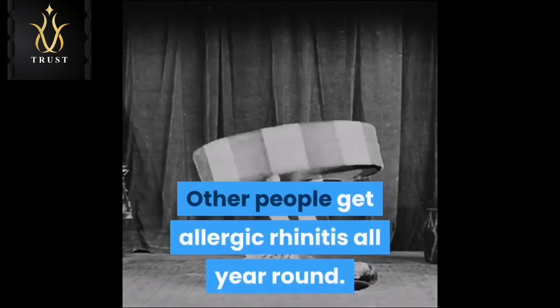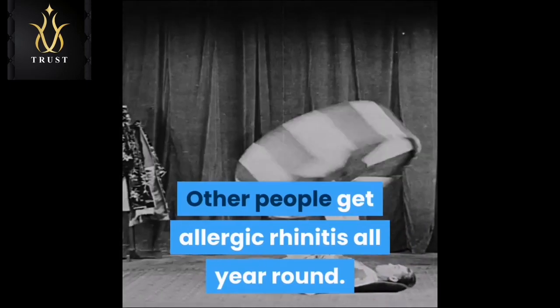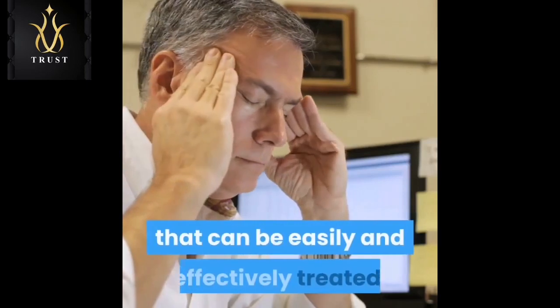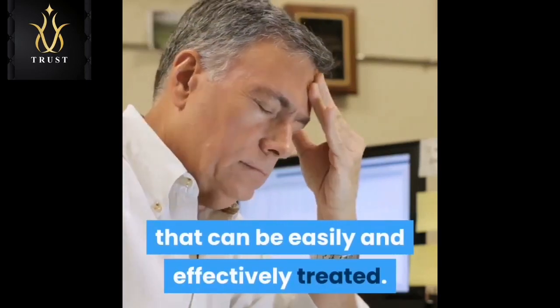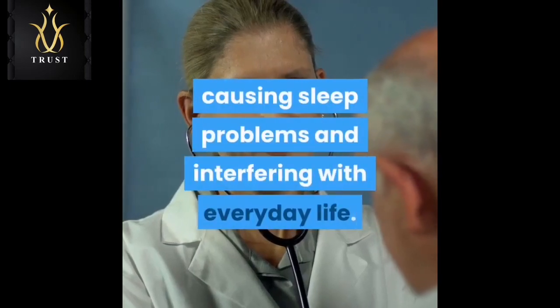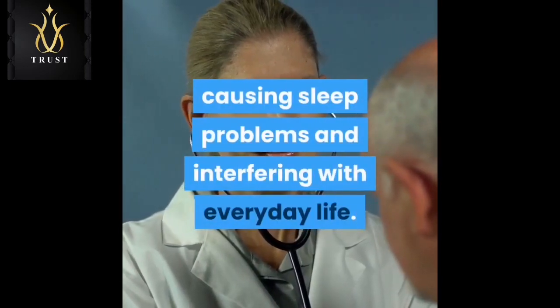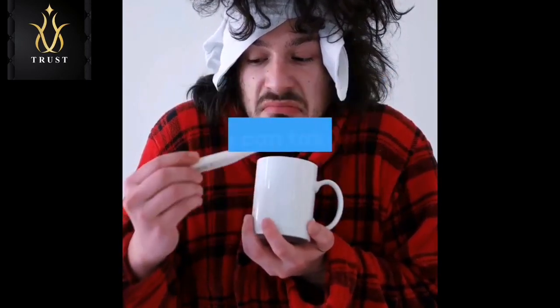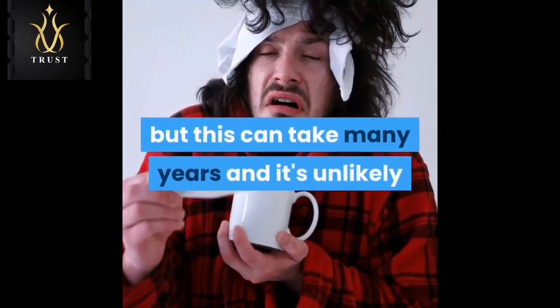Other people get allergic rhinitis all year round. Most people have mild symptoms that can be easily and effectively treated, but for some people symptoms can be severe and persistent, causing sleep problems and interfering with everyday life. The symptoms occasionally improve with time, but this can take many years and it's unlikely that the condition will disappear completely.